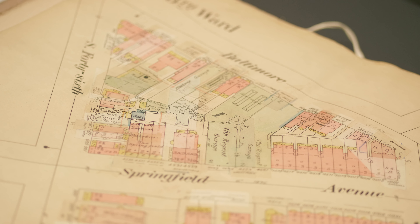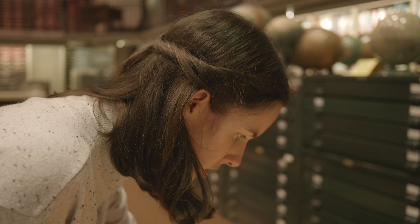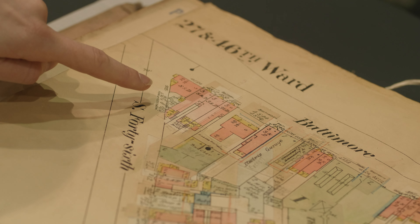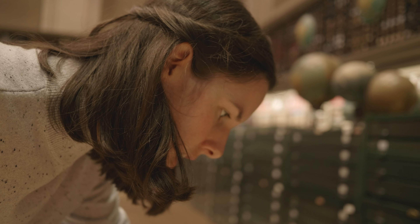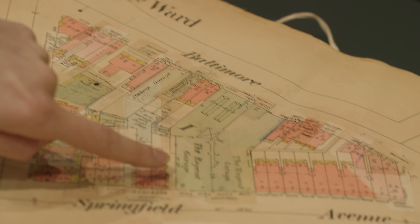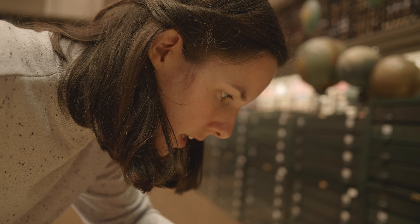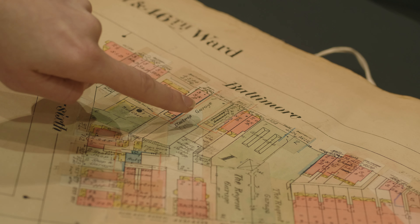46th and Baltimore over to 45th. We have a butcher shop, a shoe shop, a carpet shop, a bunch of other stores that aren't marked. A garage, lots of garages — the Regent garage — a Chinese laundry, a plumbing shop, another carpet shop.